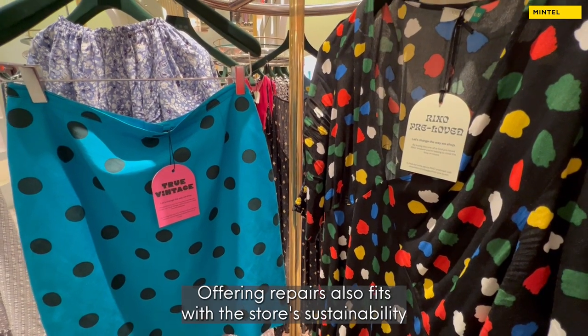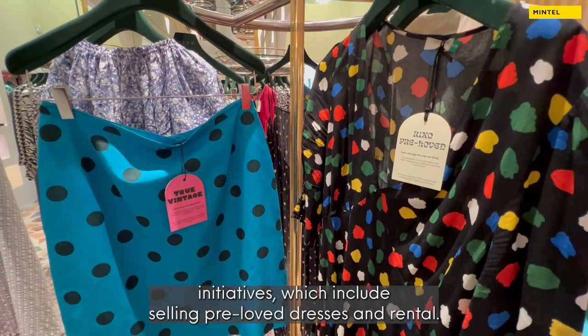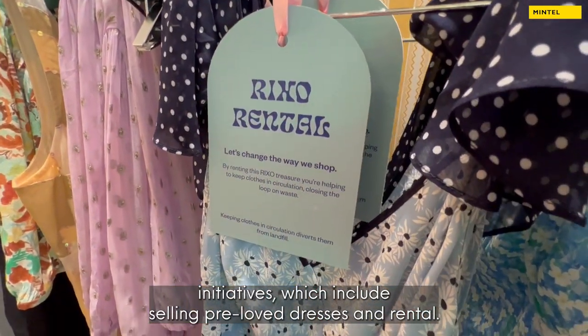Offering repairs also fits with the store's sustainability initiatives, which includes selling pre-loved dresses and rental.